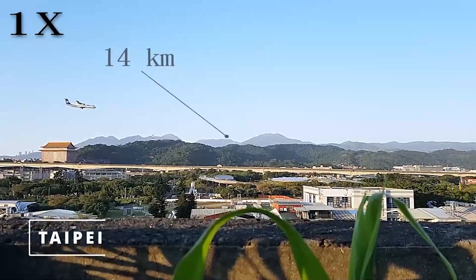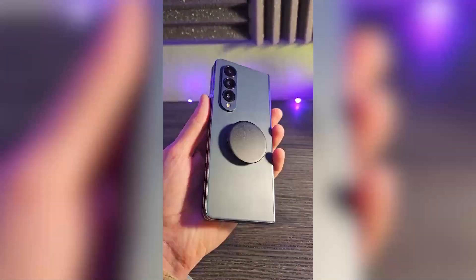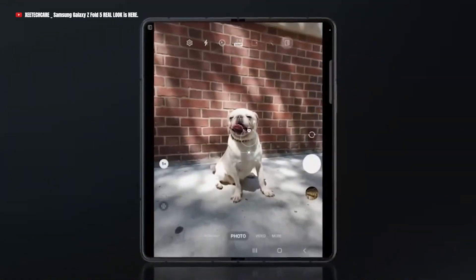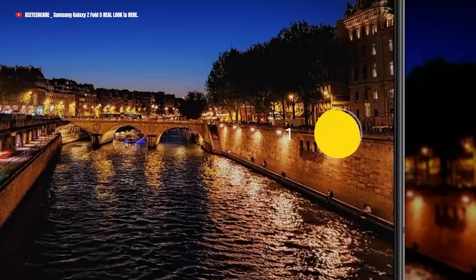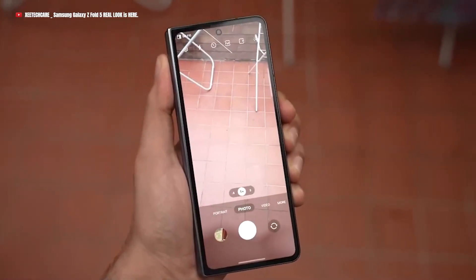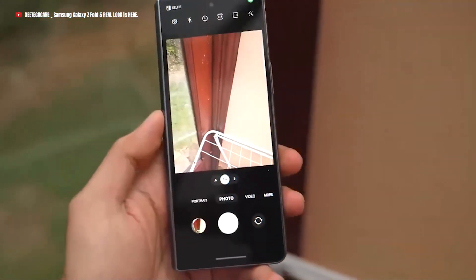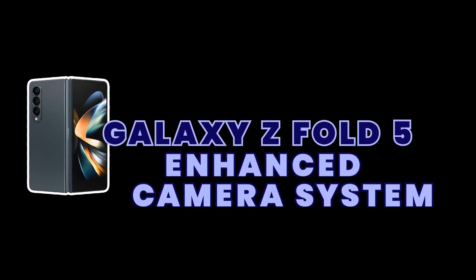In a world driven by visual storytelling, the power of a camera cannot be underestimated. Discover the alluring world of the Galaxy Z Fold 5, where innovation and photography come together. Prepare for an adventure that will change the way you think about portable cameras. The Galaxy Z Fold 5 camera is a key to unleashing your creativity, whether you want to capture magnificent views or save priceless memories. Join us as we explore the Z Fold 5's camera.